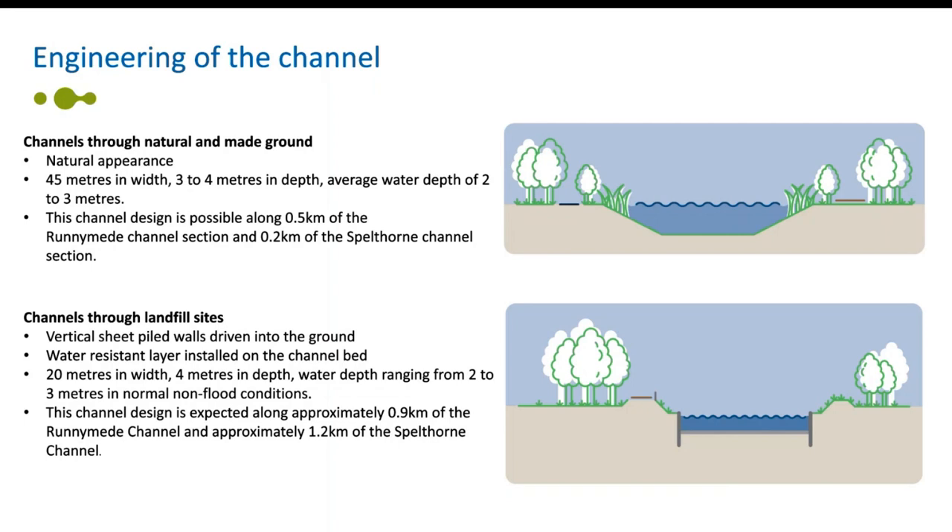The channels also traverse through existing lakes. The Runnymede flood channel passes through the lake to the south of Green Lane, the lake to the south of Norlands Lane, Fleet Lake, Abbey Lake and Abbey 2 Lake. Similarly the Spellthorn channel traverses through four existing lakes: Littleton North, Littleton East, Sheepwalk 2 and Ferris Meadow Lake. By integrating these lakes into the channel design, the need for extensive hard engineering has been minimised.